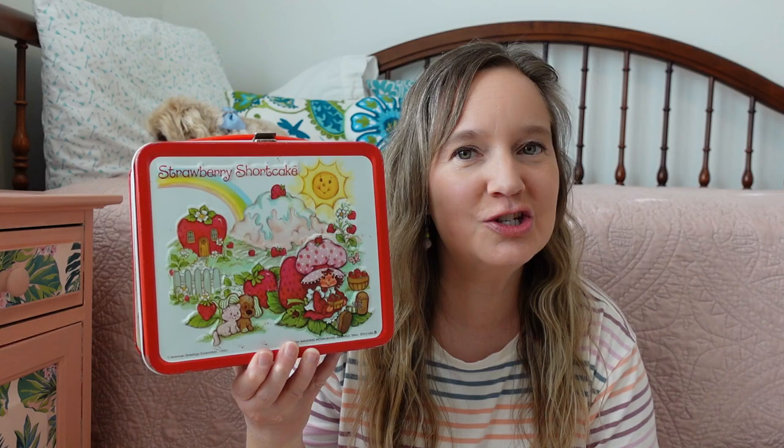I'm one of those lucky kids whose parents saved everything. I still have most of my favorite toys from the 80s. My mom even saved my Strawberry Shortcake lunchbox — this is really cool — and it's got the original thermos still in it. I totally treasure it. I believe I used this back in 1983 or so. She also saved all of the dolls and accessories in this container. I have not opened this container in many years, but I know I had quite a collection and I want to show it to you today.